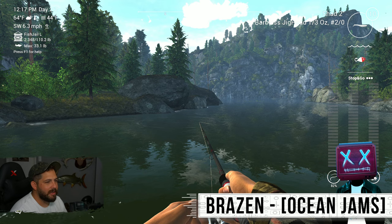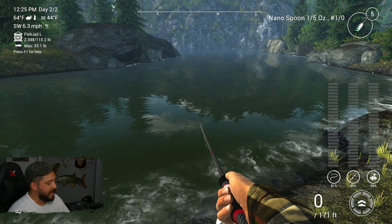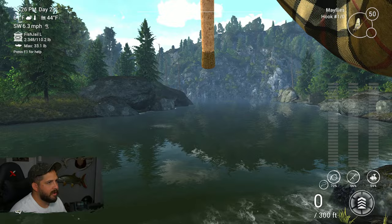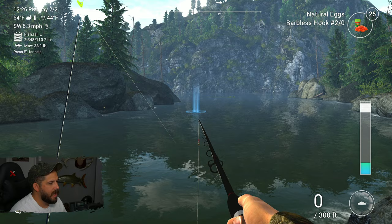I don't know how Fishing Planet programmed it, but they must think it's funny to make you feel like something is gonna work. We might have had a one-hit wonder with this shad, but one thing I completely forgot is that we don't have our other rods out. There's a little current in this part of the lake. I've got mayflies on a one-out hook and natural eggs with a two-out barbless hook on the float rod.